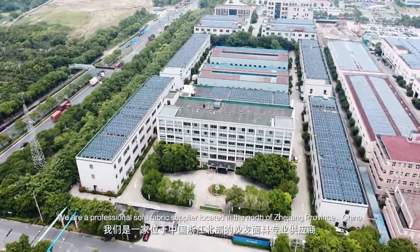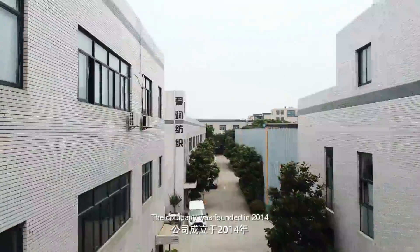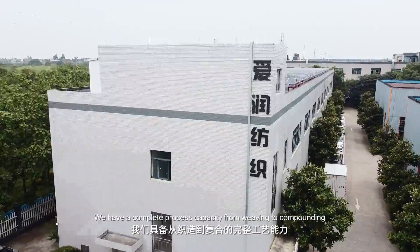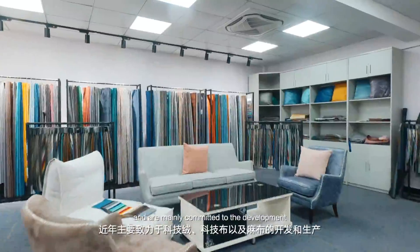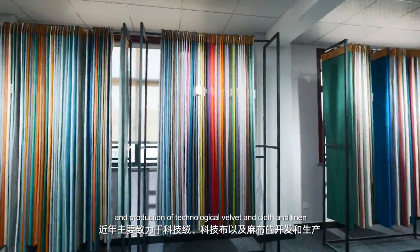We are a professional sofa fabric supplier located in the north of Zhejiang Province, China. The company was founded in 2014. We have a complete process capacity from weaving to compounding and are mainly committed to the development and production of technological velvet and cloth and linen.